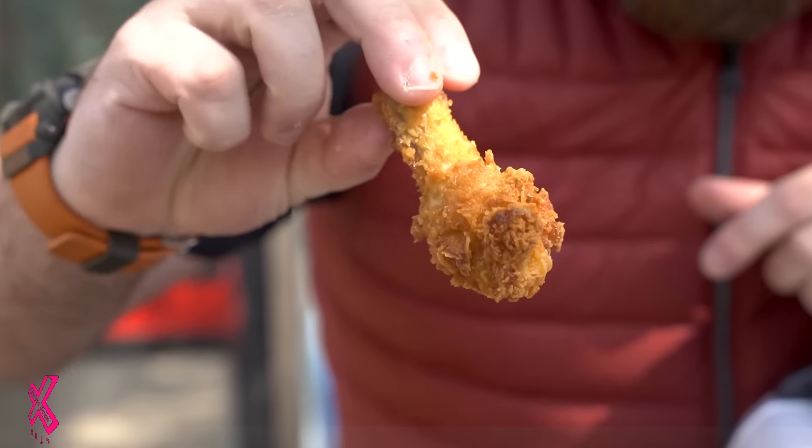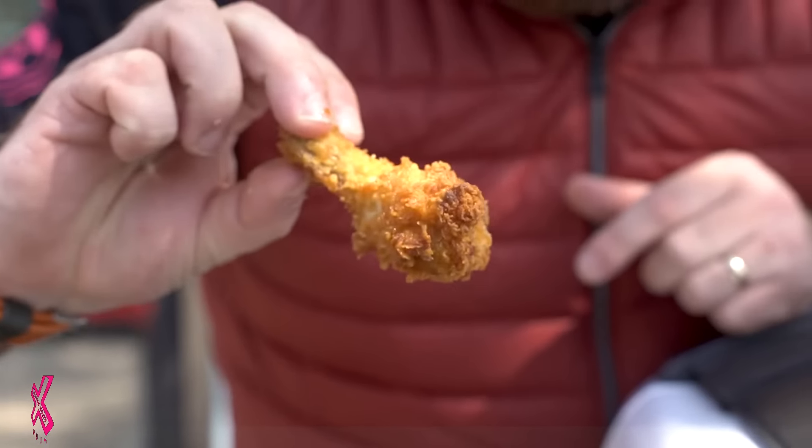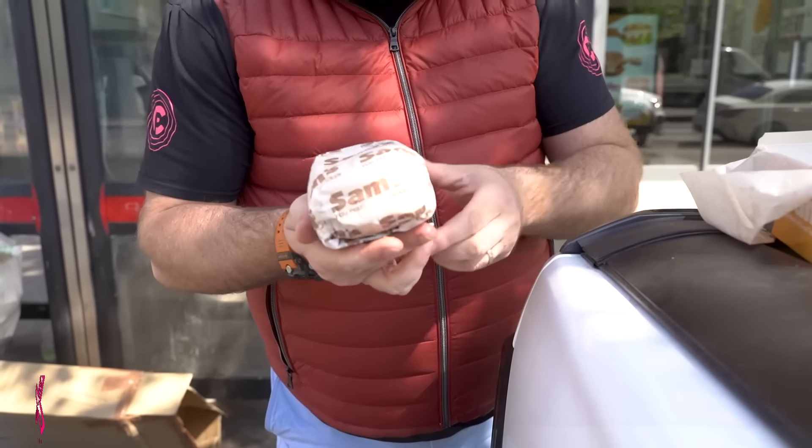Chips are bang on point. A chicken wing — look at that. Nice size, not too much standing oil. Juicy.